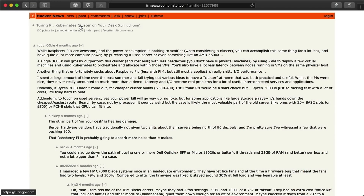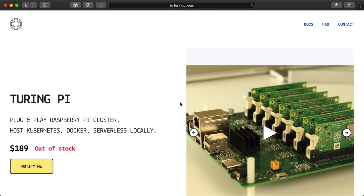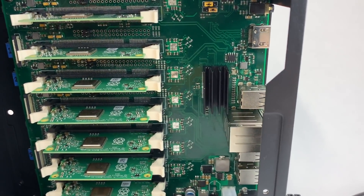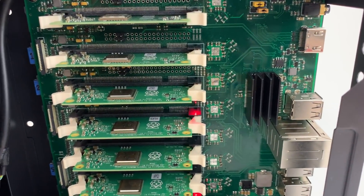A few months ago, in the before times, I saw this post on Hacker News mentioning the Turing Pi — a plug-and-play Raspberry Pi cluster that sits on your desk. It caught my attention because I'm something of a Pi cluster guy myself. I've been running my own old-fashioned Raspberry Pi Dramble cluster since 2015. And today, I'm wrapping up my Raspberry Pi cluster series with my thoughts about the Turing Pi that I used to build a 7-node Kubernetes cluster with K3S.